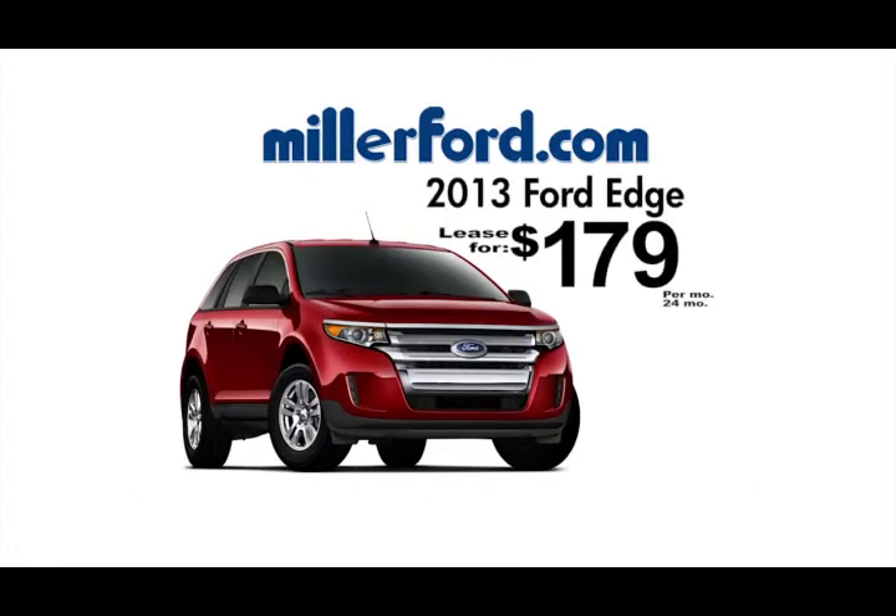Right now, you can lease a new 2013 Ford Edge for just $179 a month for 24 months. Miller has 50 Edges available.